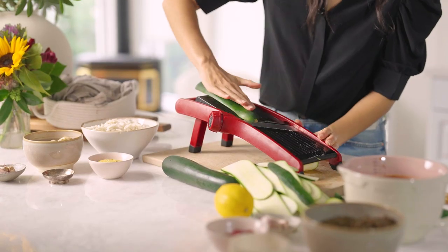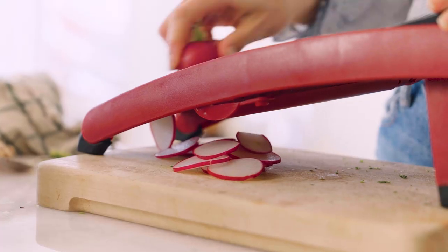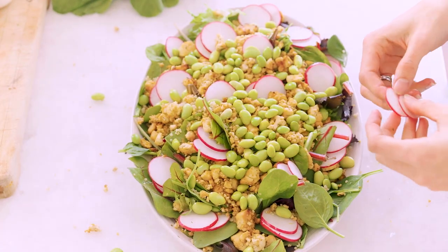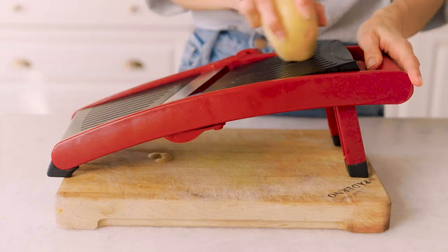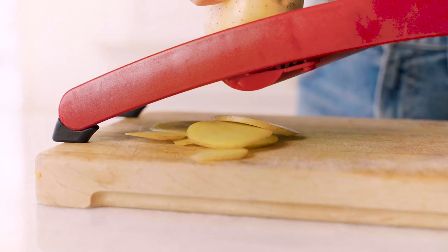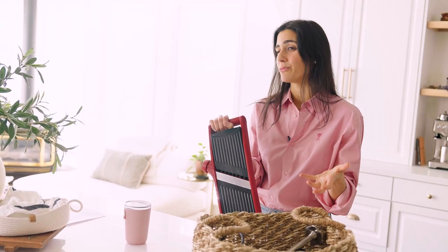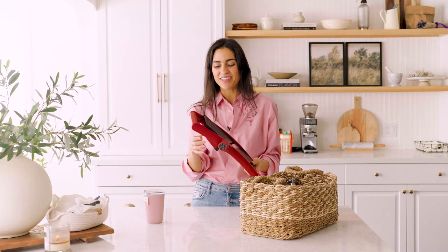I use this kitchen gadget to really thinly slice vegetables. I've used it to thinly slice zucchini for my zucchini lasagna, and it's also great for thinly slicing radish. Basically anything you want to thinly slice — great for salads, or thinly slicing potatoes for scalloped potatoes. It makes slicing a lot more efficient, the slices are consistent, and you get them really thin, which is much harder to do with a knife.